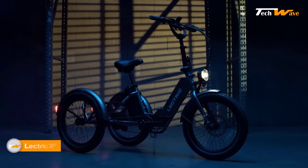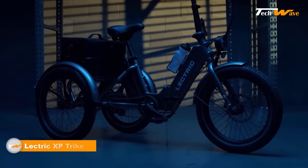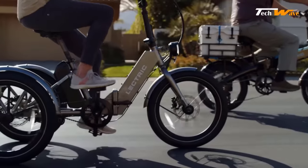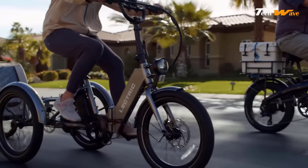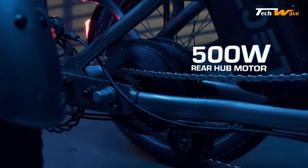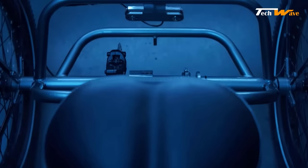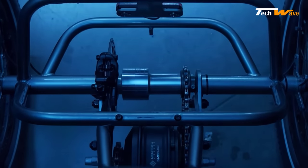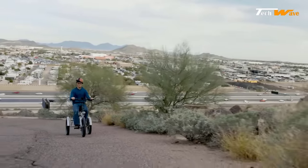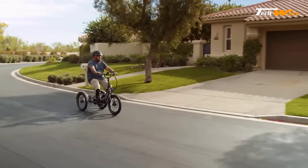The Electric XP Trike is an exciting addition to the world of electric tricycles, offering a range of impressive features that make it a top choice for riders of all skill levels. One of the standout features is its powerful motor with a nominal output of 500 watts and a peak output of 1,092 watts. Riders can expect ample power and speed to tackle a variety of terrains with this planetary geared brushless motor.